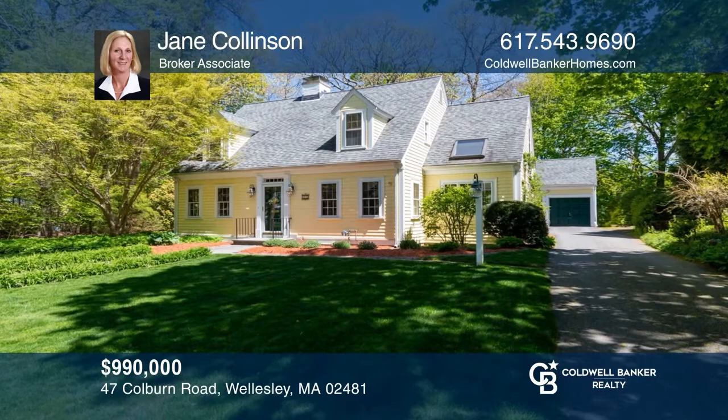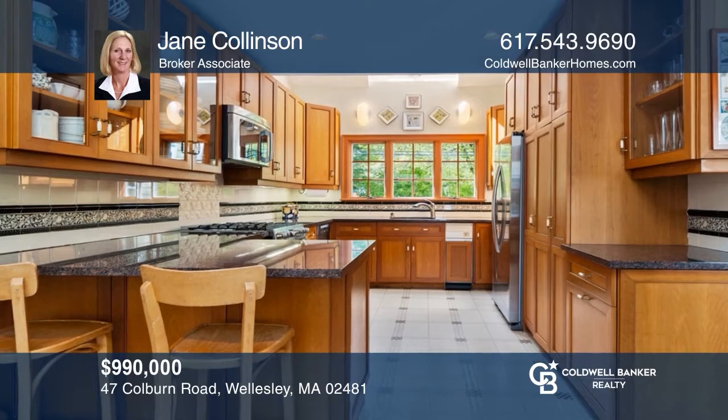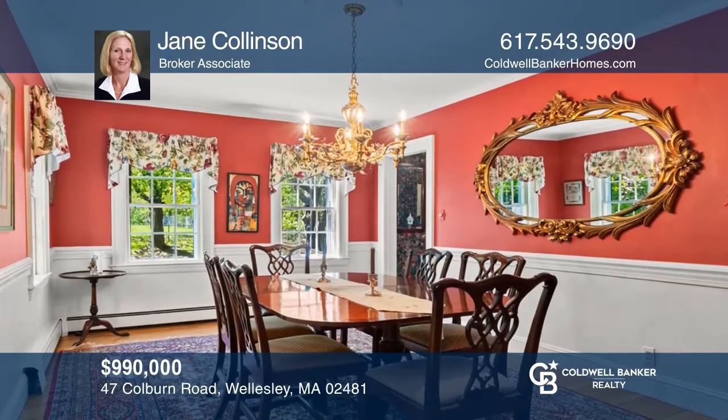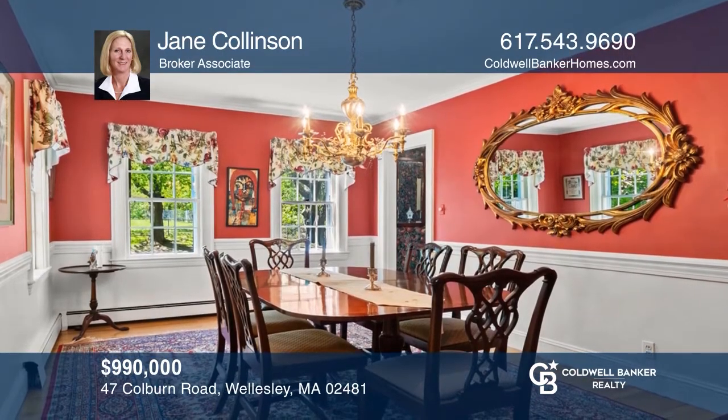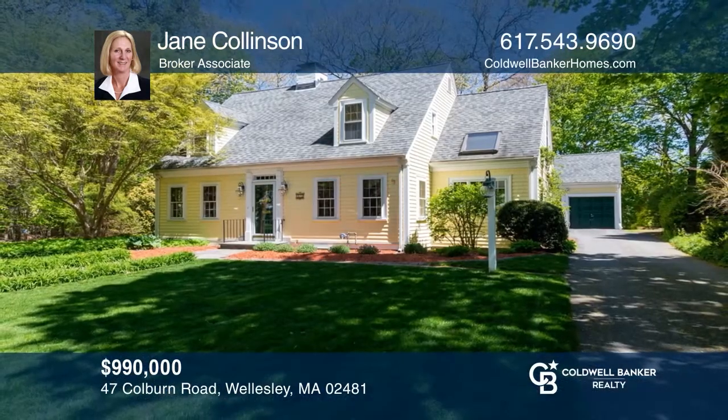This 1928 Cape has graciously proportioned rooms for comfortable living and entertaining. This home has been thoughtfully landscaped, creating amazing privacy. Enjoy an ideal location, close to all. Call Jane Collinson to learn more.